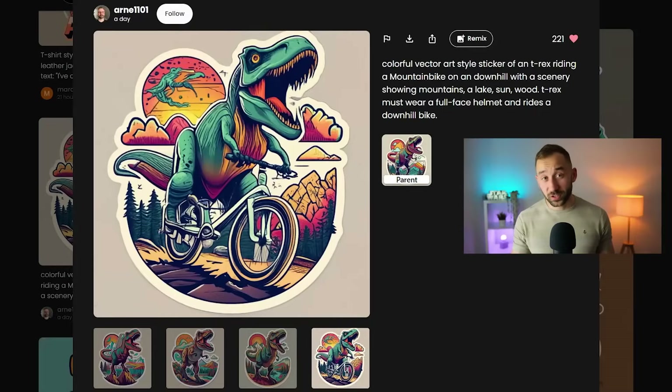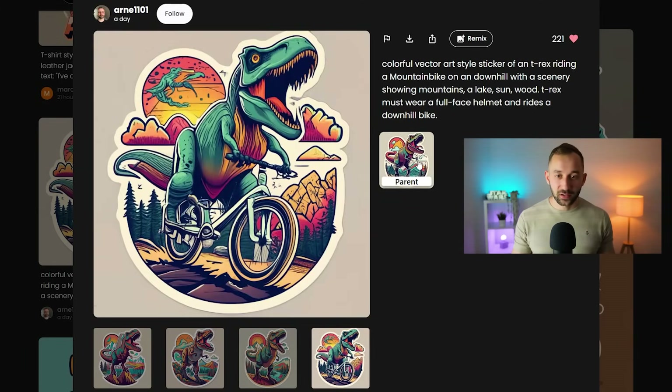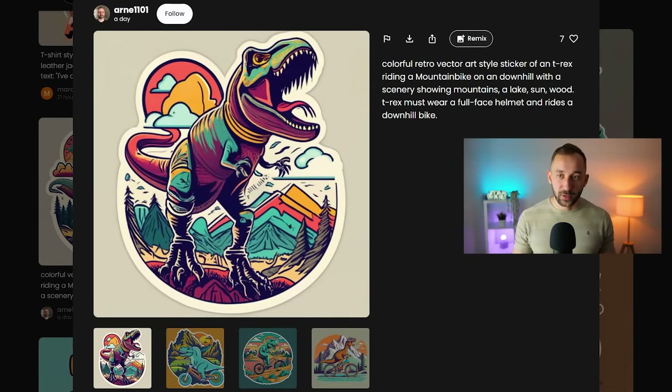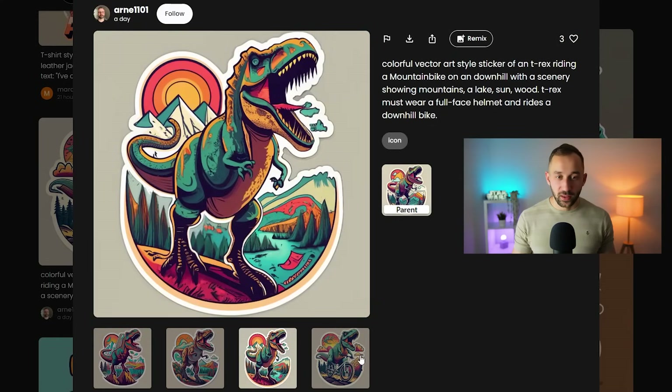Next up we've got a design without text, so this should be an interesting comparison. This one is a sticker design and the prompt is quite a bit longer — you can see it over here if you want to try it out. Different results — all of these look quite decent but a bit distorted in many places. A lot of people do use the remix function in order to get more accurate results to the style they're actually after.